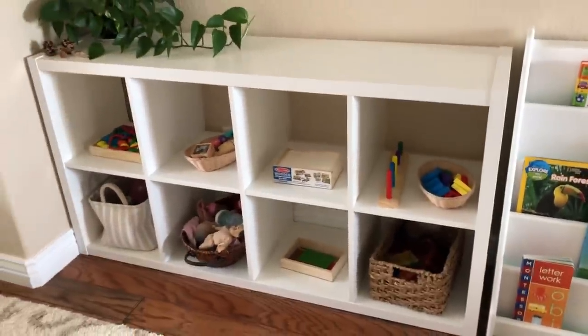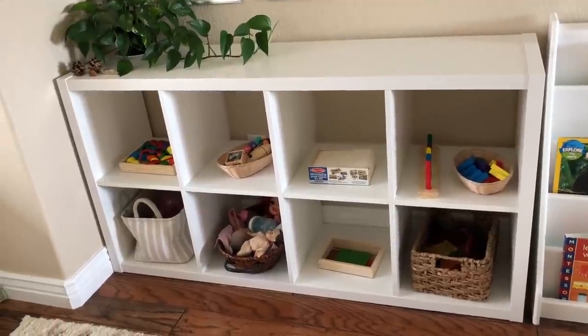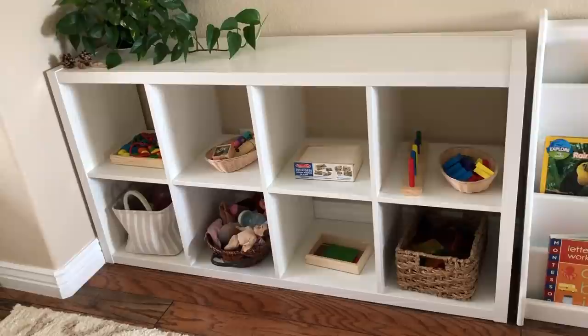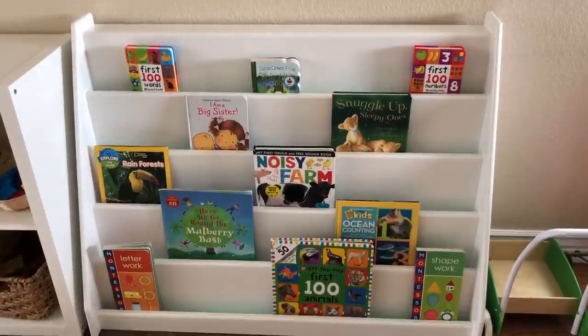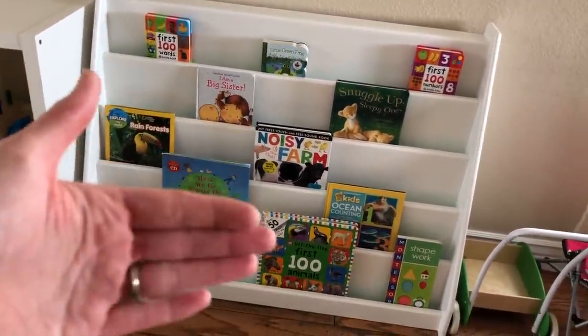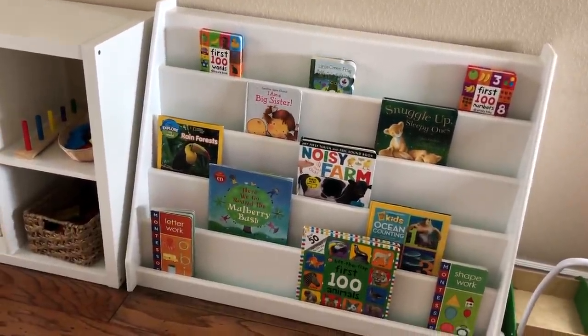So those are her shelves right now. She has some baskets up in her room in her closet from which I rotate the different materials that she has available. When I film her updated bedroom tour pretty soon, I will be sure to show you guys what those look like. So right next to her shelves is her bookcase. It is a front-facing bookcase, which is ideal for toddlers because they can see the covers of the books and they can easily select the book that they want themselves because it's not very tall.